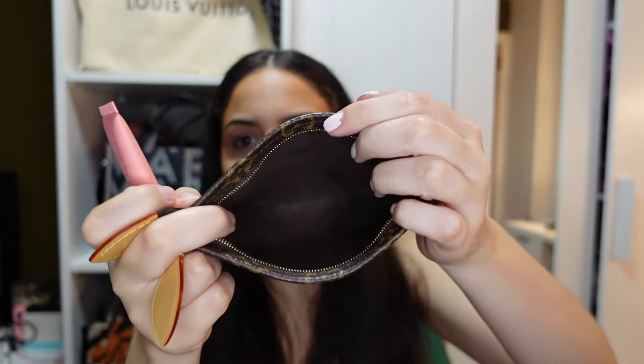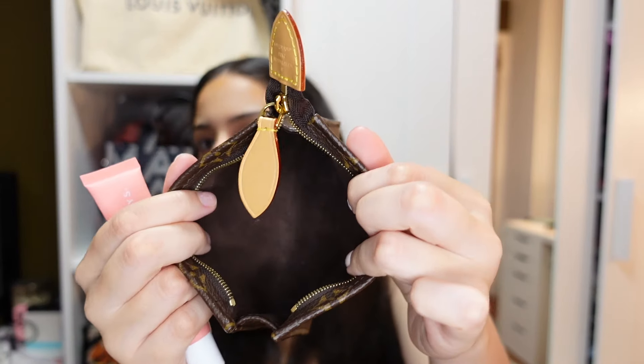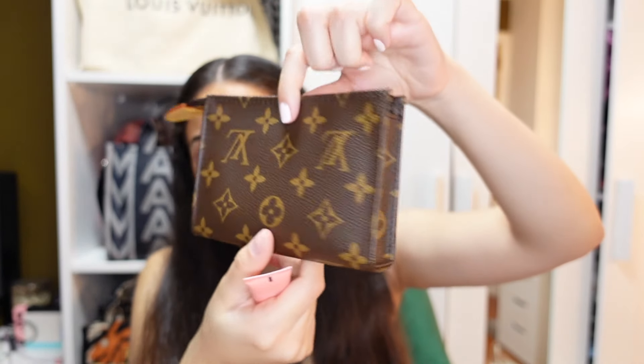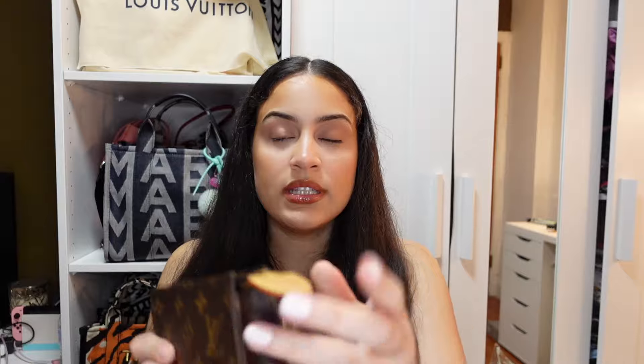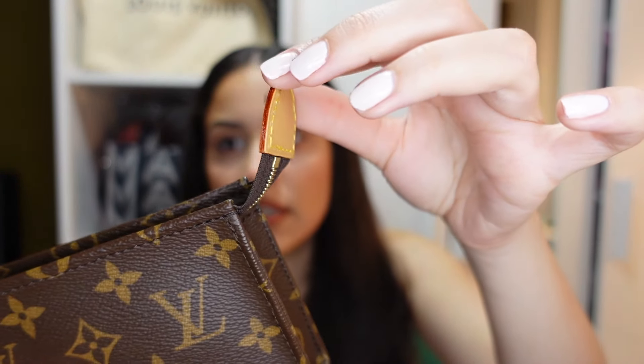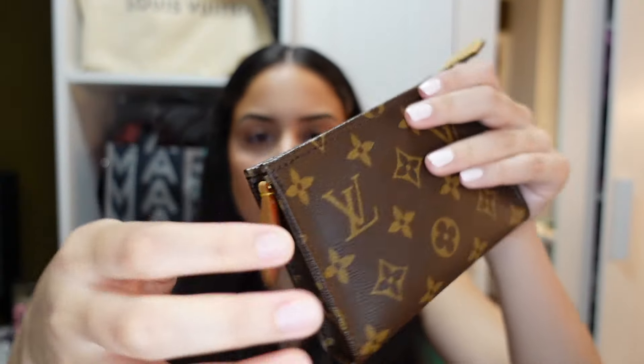It has that velvet textile material on the inside, so if you spill something it will probably be very hard to clean — but I haven't spilled anything in it. This piece looks brand new; it's been nine months and I use it every single day and it still looks like I just got it. The leather tabs don't have the issue of coming apart, and the zipper is perfect.